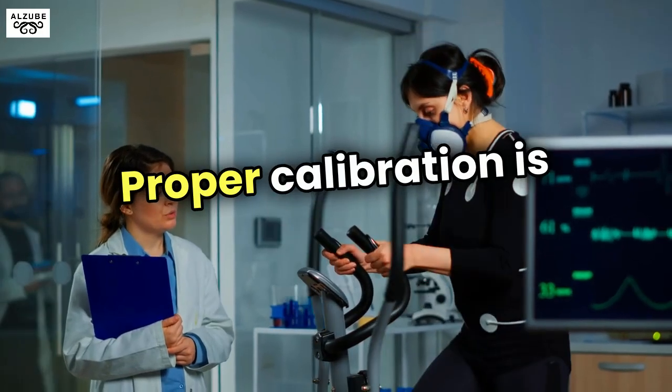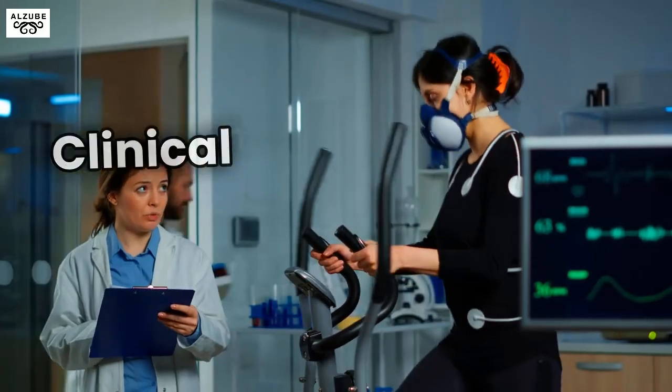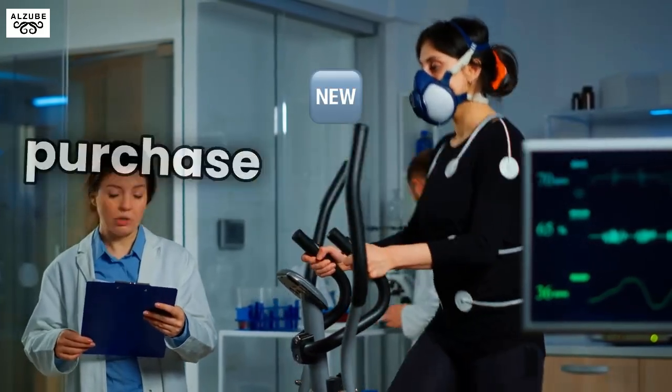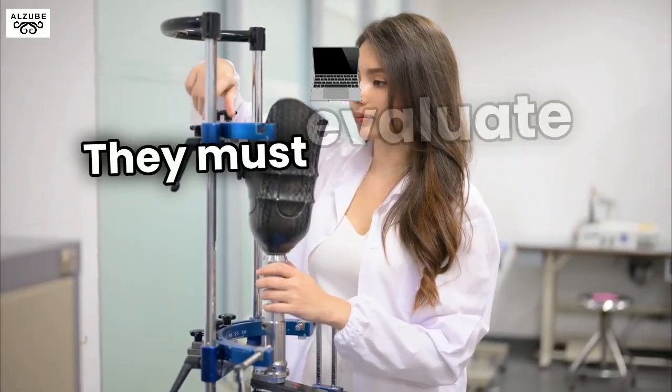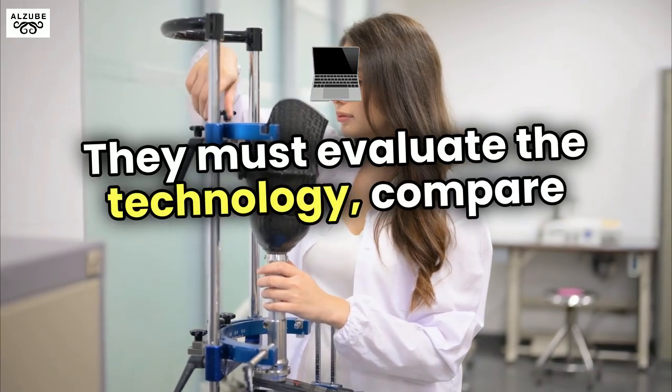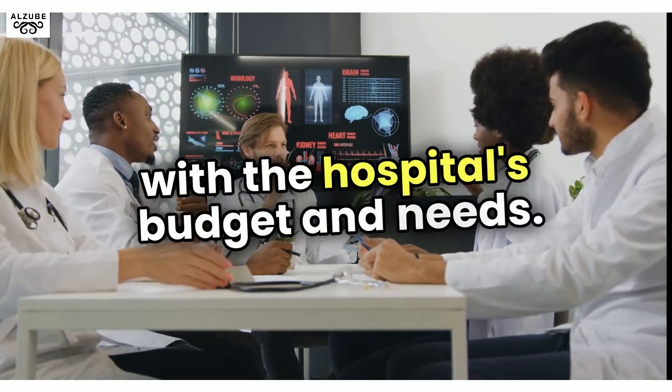Proper calibration is crucial for precise diagnostics and patient safety. Clinical engineers often oversee the selection and purchase of new medical devices and equipment. They must evaluate the technology, compare vendors, and ensure that all procurement decisions align with the hospital's budget and needs.